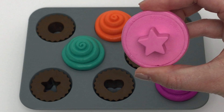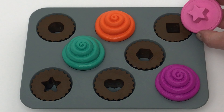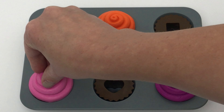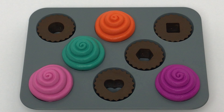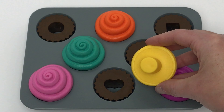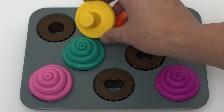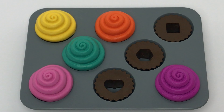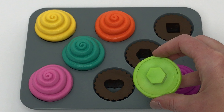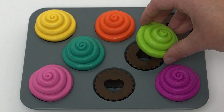We'll move on to our pink frosting with a star on the bottom. Does this match? Nope, that's a hexagon. What about this up here? Nope, that's a square. What about over here? Yeah, that's a star. Now we have some green frosting with a hexagon on the bottom. Does this match? Nope, that's a heart. What about up here? Nope, that's a square. What about over here? Yeah, that's a hexagon.